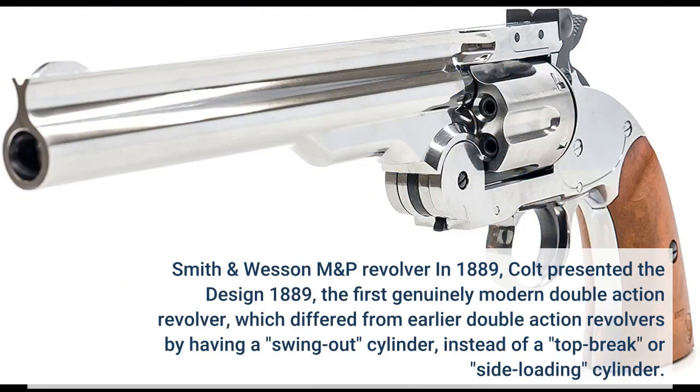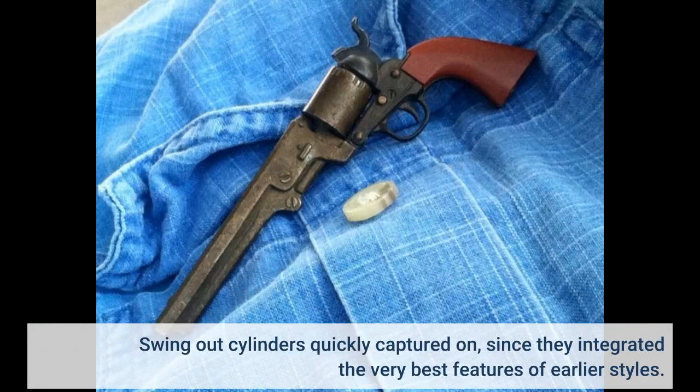In 1889, Colt presented the Model 1889, the first genuinely modern double-action revolver, which differed from earlier double-action revolvers by having a swing-out cylinder instead of a top-break or side-loading cylinder. Swing-out cylinders quickly caught on, since they incorporated the very best features of earlier designs.